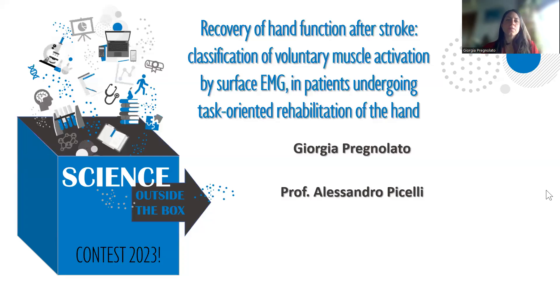Hi everybody. I'm Giorgia Pregnolato. I'm a physiotherapist and a PhD student at the end of the third year of PhD. My supervisor is Professor Alessandro Picelli, and today I'll introduce you to my PhD project.